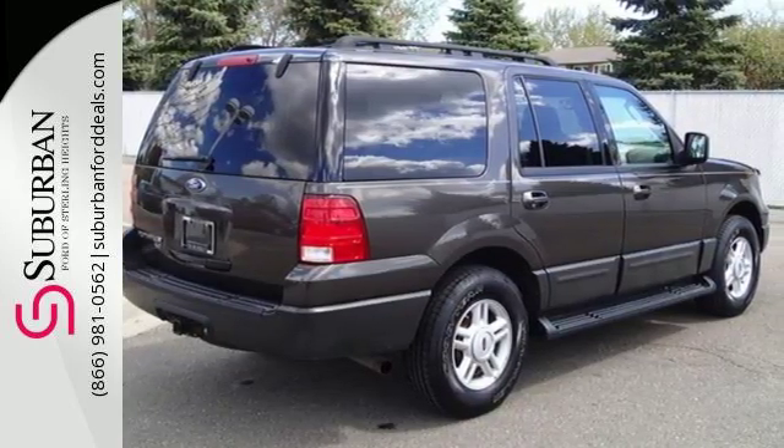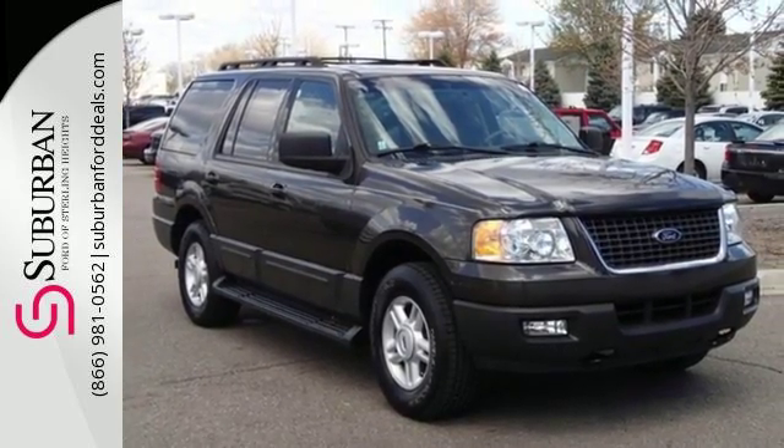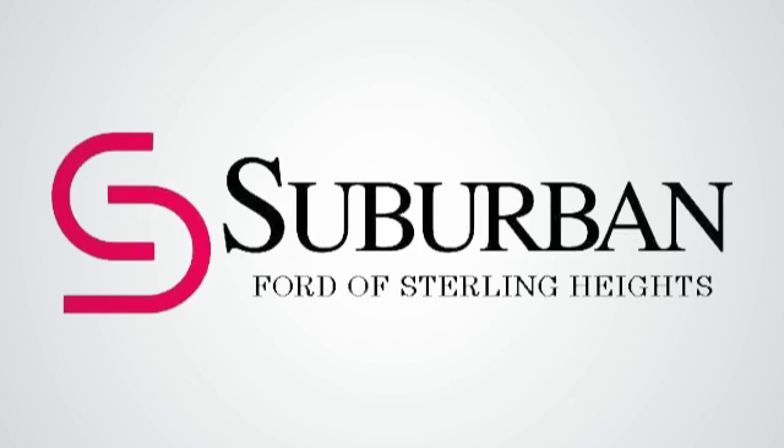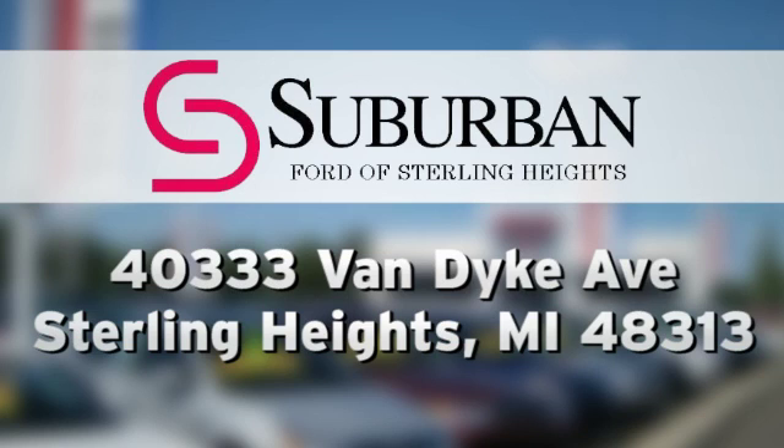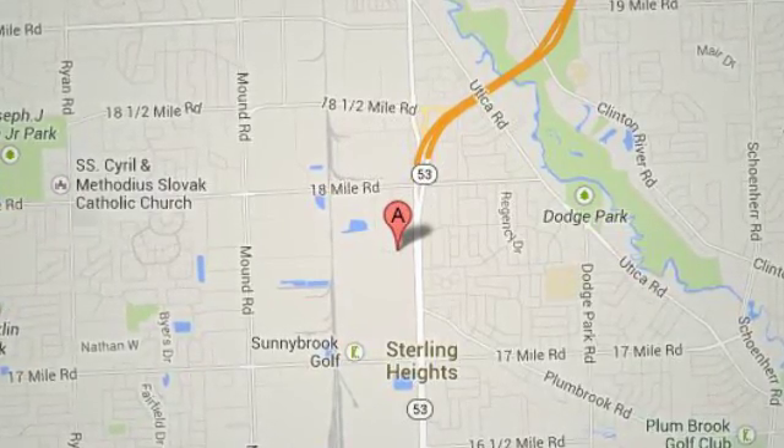In this Expedition, you can do it all. Check it out today and take it for a test drive. Suburban Ford of Sterling Heights, serving customers all around the Detroit area, conveniently located at 40333 Van Dyke Avenue in Sterling Heights, Michigan.